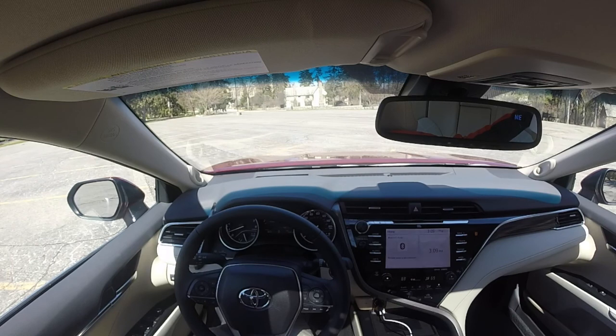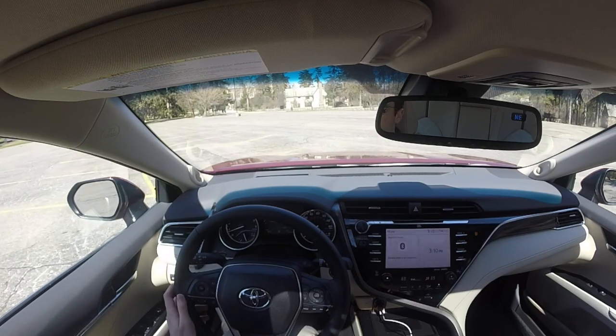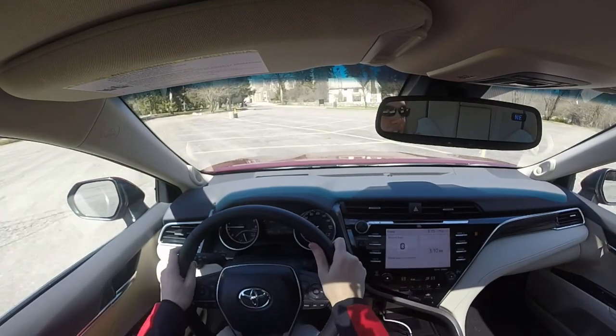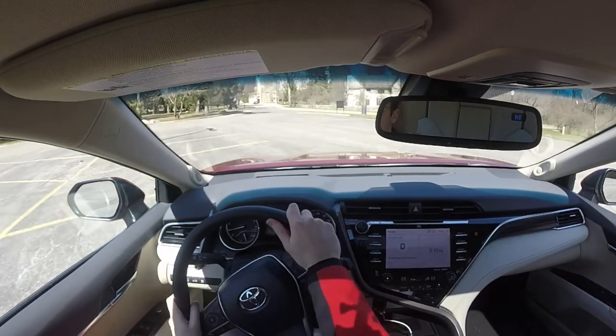I personally would opt for the larger V6, which is 3.5 liters — it puts out 301 horsepower at 6,600 RPMs and 267 pound-feet of torque at 4,700 RPMs. It gets about 22 miles to the gallon in the city and around 32 miles to the gallon on the highway. Both are connected to the 8-speed automatic transmission, which is a good transmission — no complaints on it. It provides some crisp, smooth shifts and remains well-tuned to achieve maximum fuel economy on the highway.